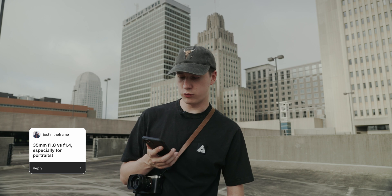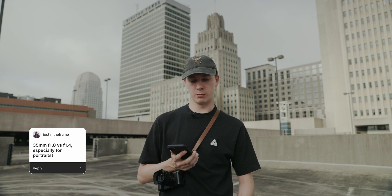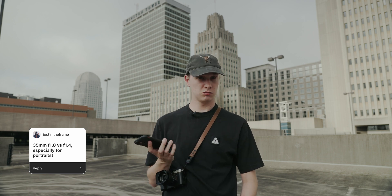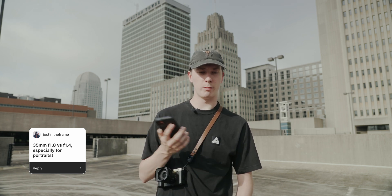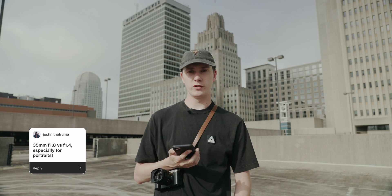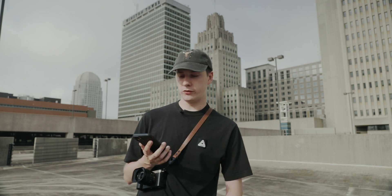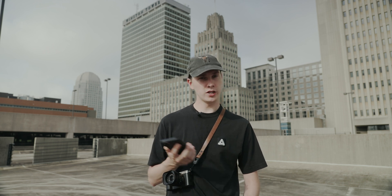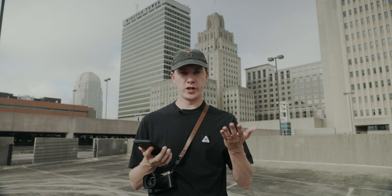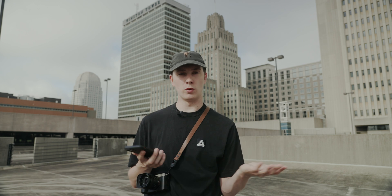35mm f1.8 versus f1.4, especially for portraits — what's better? It really doesn't matter that much; they're both very similar. The difference in bokeh between f1.8 and f1.4 is only really worth it, in my opinion, if you're shooting a full-body shot and want the background blurred out as much as possible, or if you're shooting portraits at night where f1.4 makes more sense. I actually want to make a full video comparing the 35mm f1.8 and the G Master f1.4 for portraits. When shooting waist-level and up, I typically shoot at at least f2.5 to f2.8 anyway.